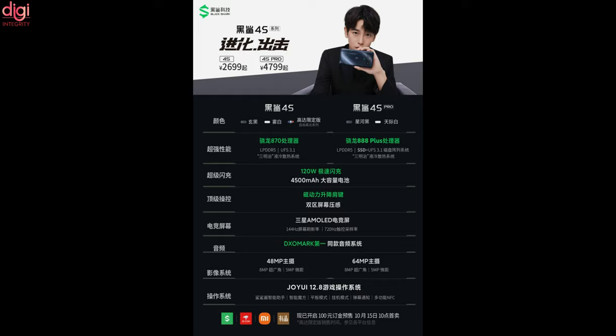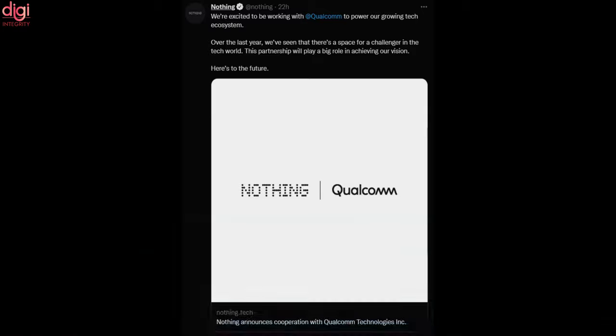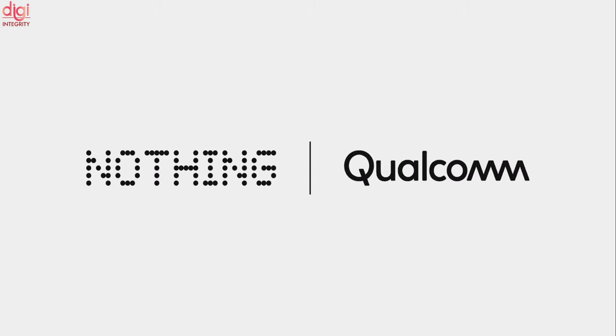Nothing has announced that it has raised around US$50 million from strategic and private investors, alongside announcing a partnership with American chipmaking company Qualcomm. Nothing raised investment from Swedish investors Christopher Axwell-Hedfors and Sebastian Ingrosso.